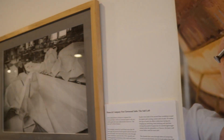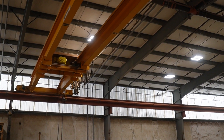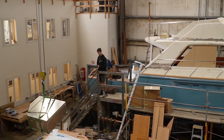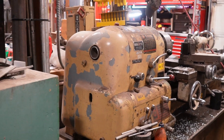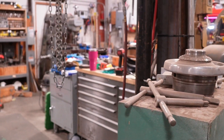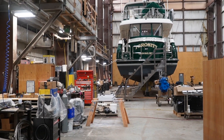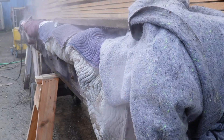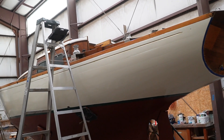Last but not least was the Port Townsend Shipwrights Co-op. Deb, who was down at the paint school in California, gave us a tour. Super cool to see this and all their really rad old machines — they have great facilities for electrical, metal, wood, paint, all sorts of stuff. They can do it all. It's a really interesting shop because they have 12 owners and about 60 employees. Here's a shot of one of their steam bending applications for putting big old planks on wooden fishing boats.